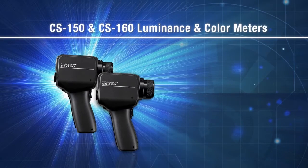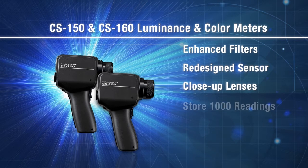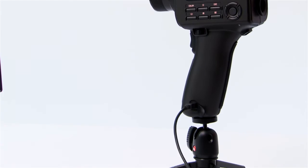We have improved our CS instrument with enhanced filters and a redesigned sensor, close-up lenses, the ability to store 1,000 readings on the instrument, standard software, a large backlit display, and now powered by AA batteries or through USB connection.